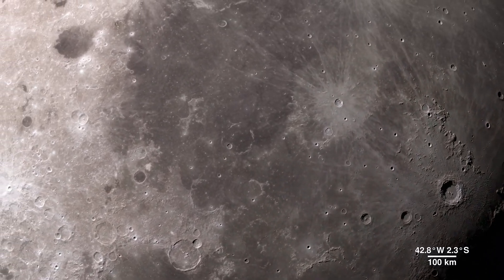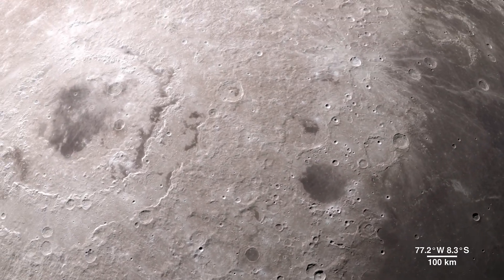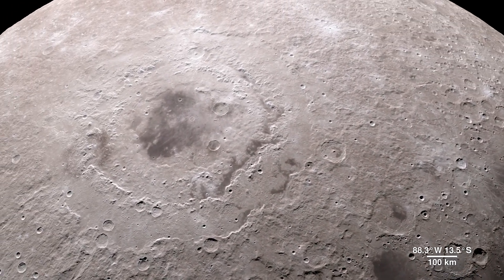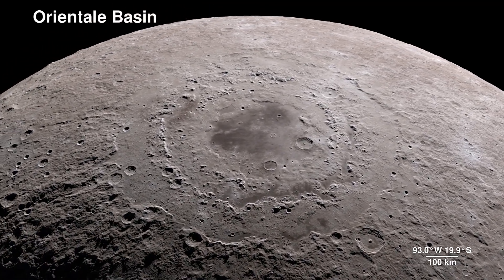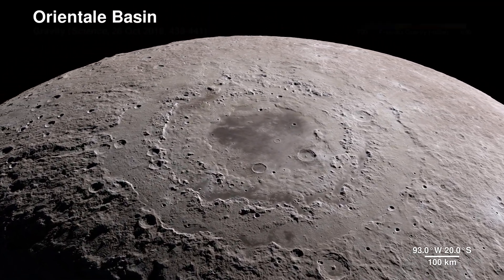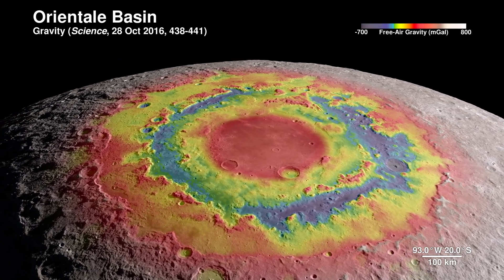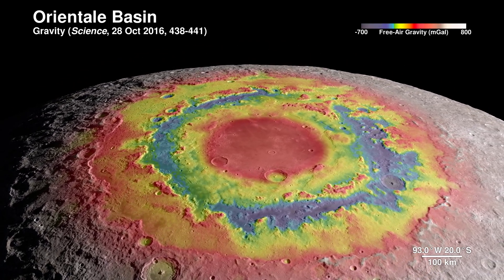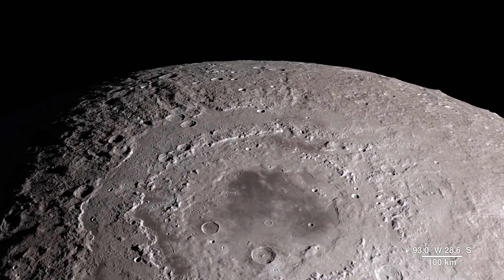Our tour begins on the western border, where the near side of the Moon meets the far side. The enormous feature is the lunar crater known as the Oriental Basin. Here, LRO's terrain map combines the surface gravity measurements from the GRAIL mission, revealing structure in the lunar crust beneath the surface, giving us a window into the geologic features of the Moon's interior.